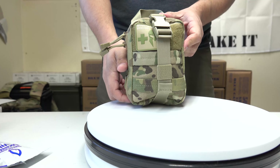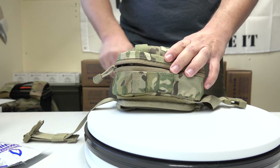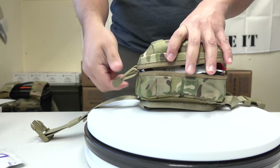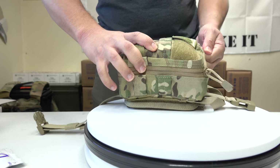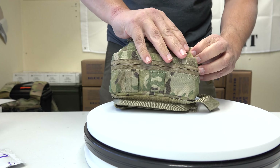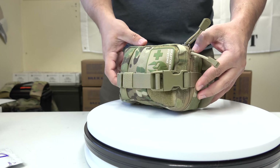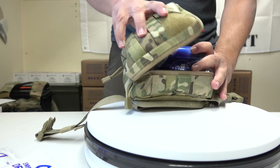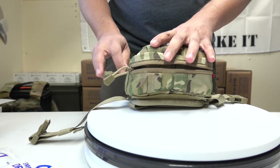Now we're looking at the Spartan Armor Systems Advanced Individual First Aid Kit — the AFAK. We're going to see how the water fits inside this kit. Starting with the SOS Emergency 4.227 fluid ounce water, even with the kit fully packed with all its contents, we're still able to get that pack of emergency water inside and close it. Trying the Blue Can water, there's just no way it's going to work — making clear there is a meaningful difference between these two water options.